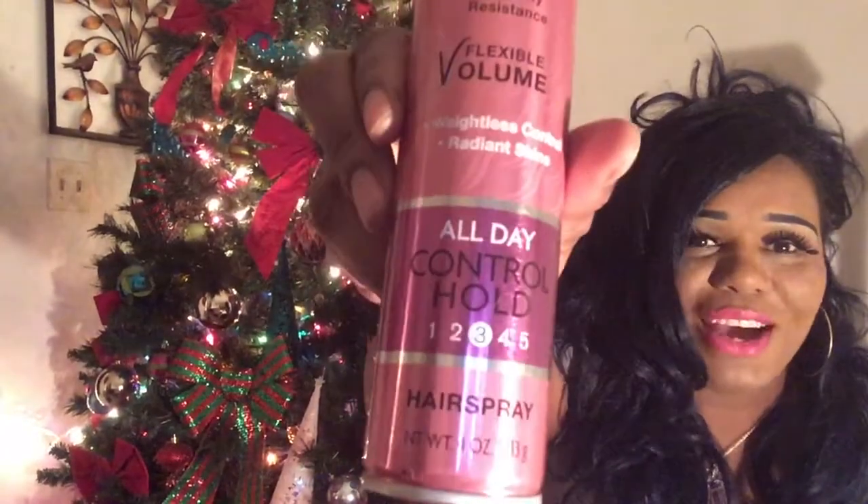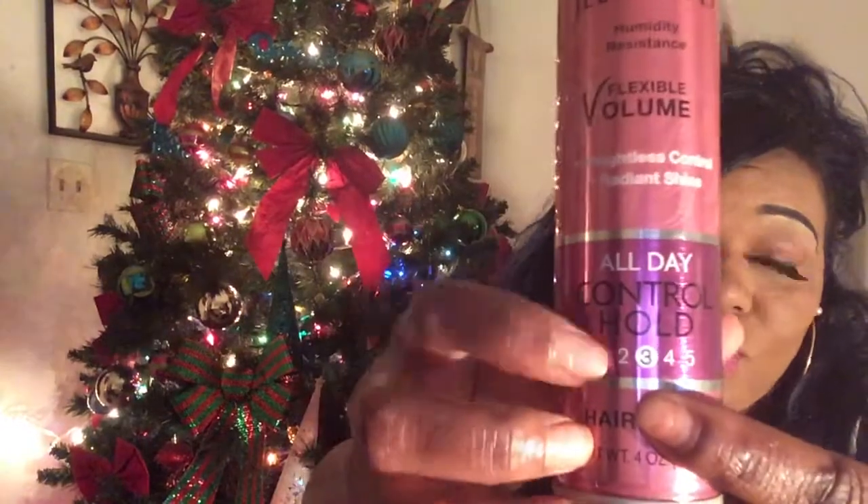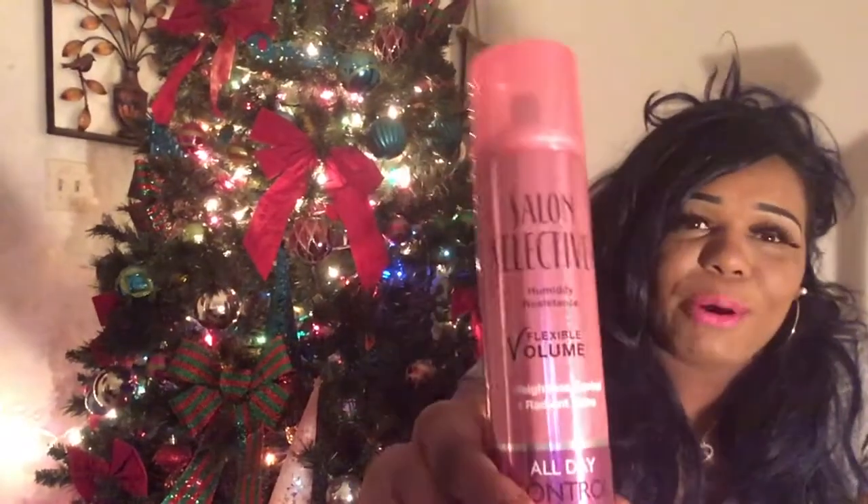I purchased some Salon Selective holding spray for only a dollar at Dollar Tree. It's not like Pump It Up — it does hold your hair but it's not rock hard. Pump It Up can actually pull out your hair if you use too much. This has a number scale from one to five and holds at a three, so it's a light stiff hold for a couple of hours. It's flexible, volume-building, and humidity resistant. I've purchased this before and it doesn't turn white or get overly hard.